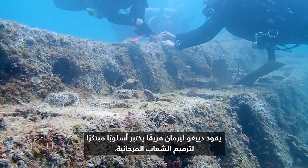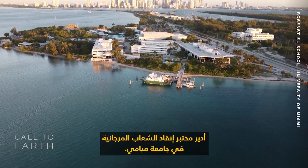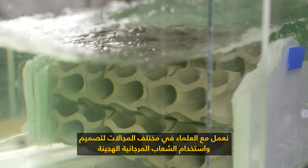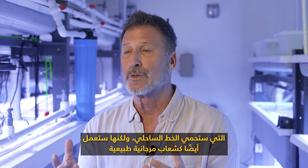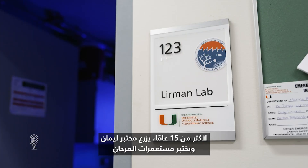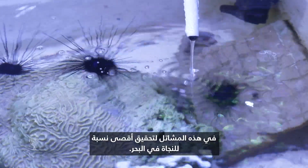Diego Lerman leads a team testing an innovative approach to coral reef restoration. He runs the Rescue Reef Lab at the University of Miami, working with scientists across fields to design and implement hybrid reefs that will protect the shoreline while also functioning as natural coral reefs, providing all the ecosystem services expected from healthy coral reefs. For more than 15 years, Lerman's lab has been growing and testing coral colonies in nurseries to maximize survival out at sea.